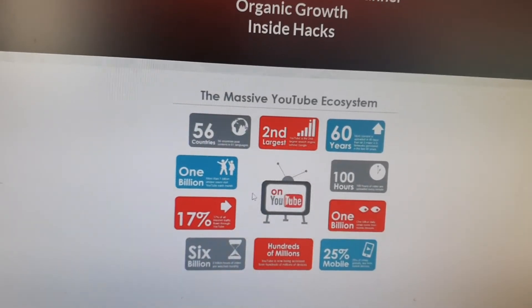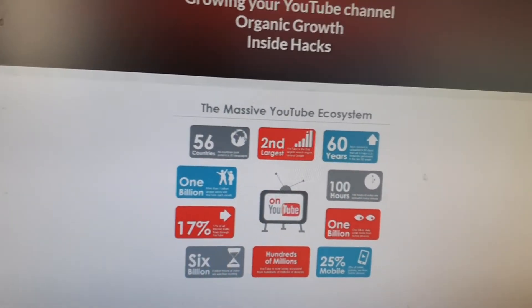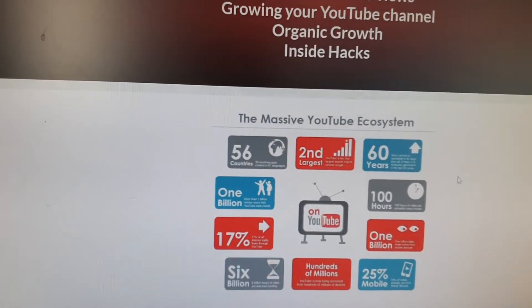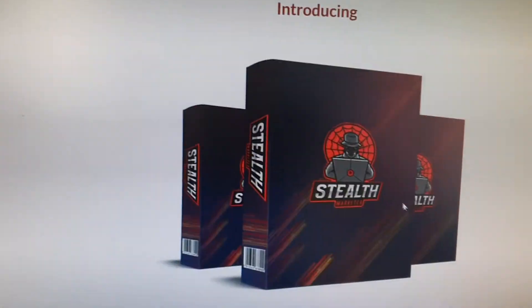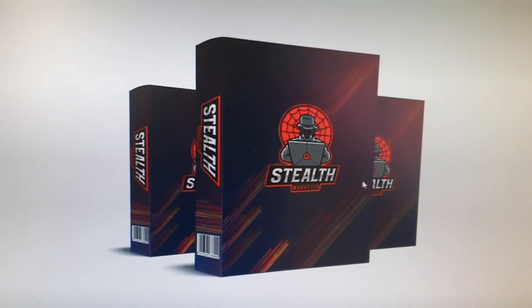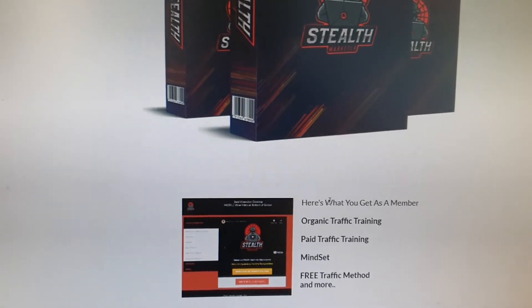There are over 1 billion users and 6 billion hours of watch time — it's insane. YouTube has only been growing and there are millions and billions of people on their platform every single day. This is what Stealth Marketer is going to teach you guys and show you on how to step onto this massive platform.